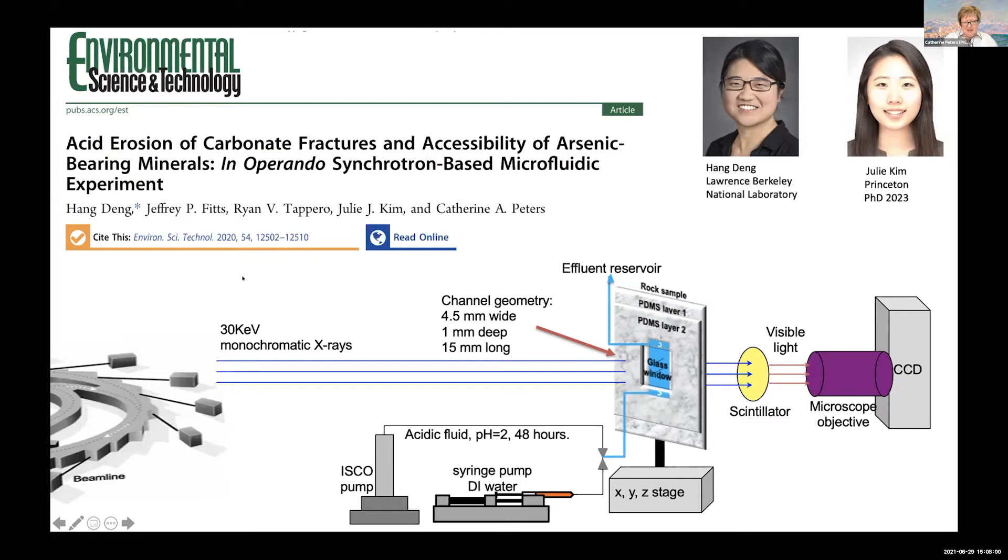If you look at the diagram along the bottom, which has a kind of a half of a synchrotron on the left-hand side, this experiment used a beamline where we could measure X-ray transmission through a rock sample. To make this an in operando experiment, we made a rock sample that was about one and a half millimeters thick. We used PDMS to make a microfluidics channel, and then we flowed acid through that microfluidics channel to measure the X-ray transmission over time. That gave us information about how the minerals were dissolving over time.